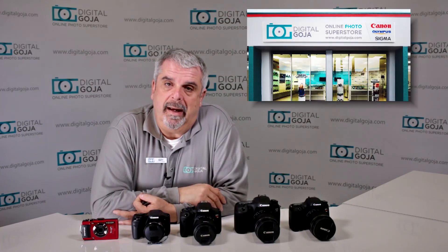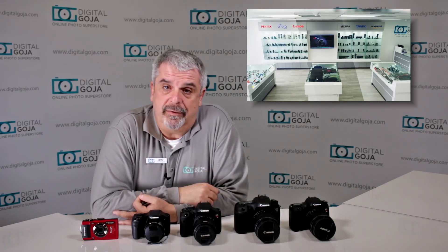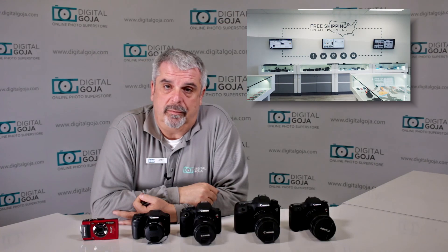If this video helps you out, remember to hit the like button underneath, and as always subscribe to our channel for future tutorials. Leave any comments or questions underneath, and when in Miami, don't forget to visit me at DigitalGoja.com showrooms. Let's take a look and see why these cameras were so popular.